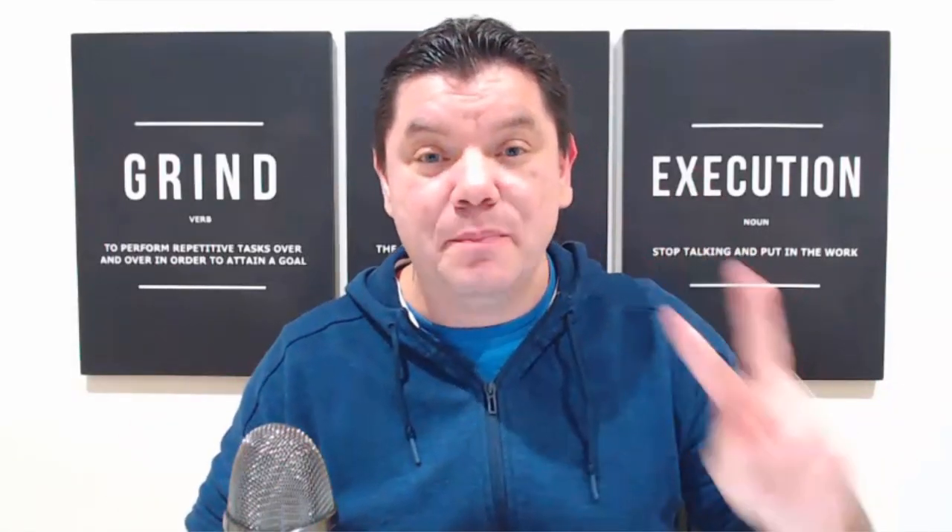Today, before I get into this video, I've got a very special announcement. I've got two PayPal giveaways that I'm going to announce on this video. I'm going to give five people $10 each, and I'm going to give one lucky person $50. So make sure you watch this entire video. And also, I've got one more PayPal giveaway coming up in the next two days.